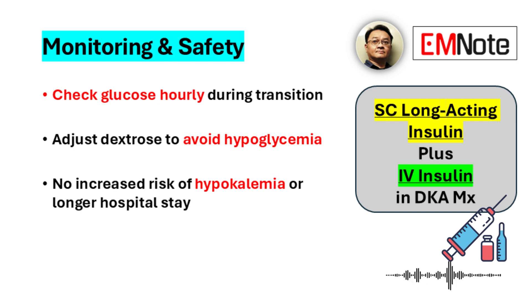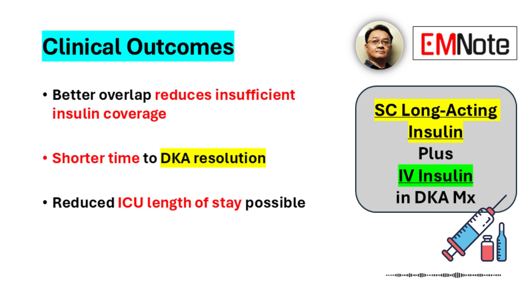Quality improvement projects back up this optimized overlap approach, showing it minimizes those gaps in coverage we talked about. Importantly, this approach doesn't appear to increase the risk of low potassium or longer hospital stays — that's definitely reassuring.